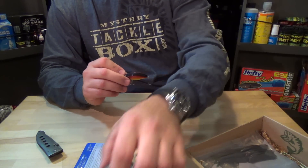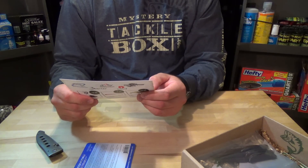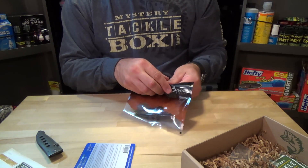That goes for $5.24. Then we have some Bruiser Baits Rad Shad — an 8-pack of these goes for $4.21. Watermelon red color.